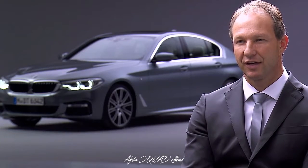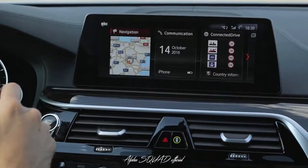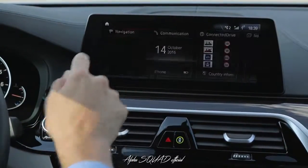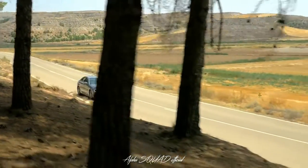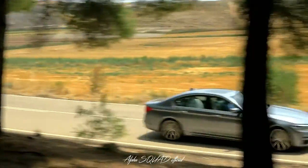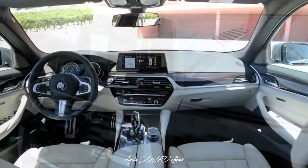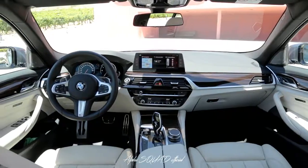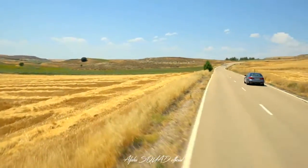The new 5 Series brings the digital lives of our customers into their cars. The interface of the new control system was specially optimized to be touch-sensitive. The interior of the new 5 Series offers perfect comfort, with generous dimensions and high-quality fittings made with minute attention to detail. The latest BMW 5 Series — the perfect business sedan once again.